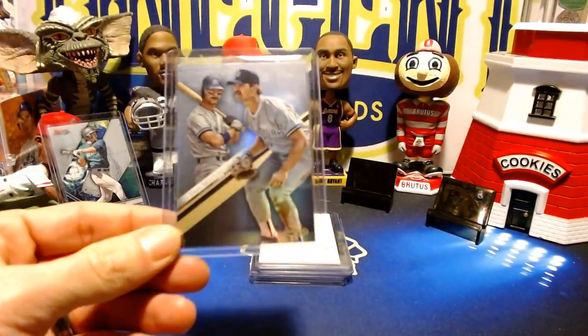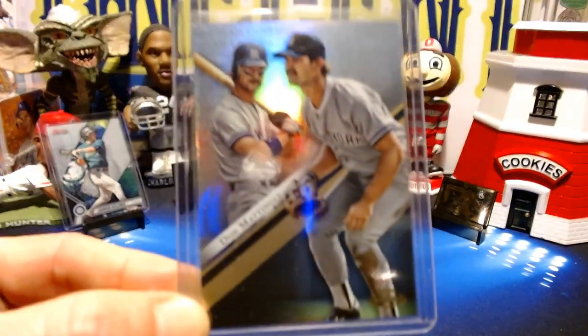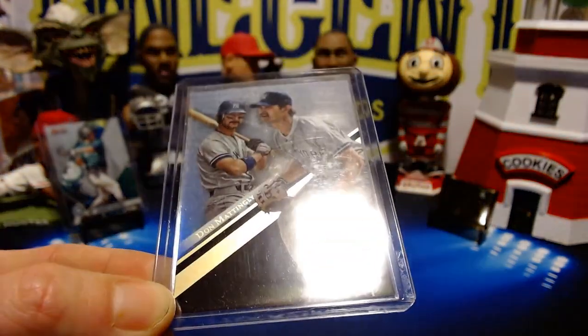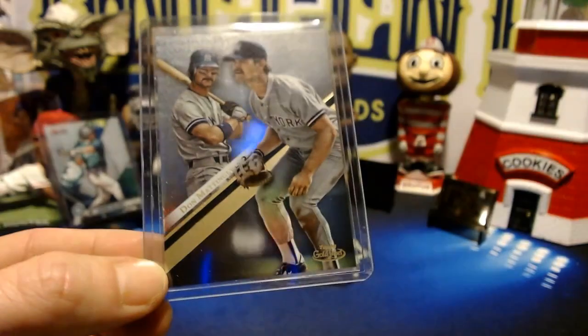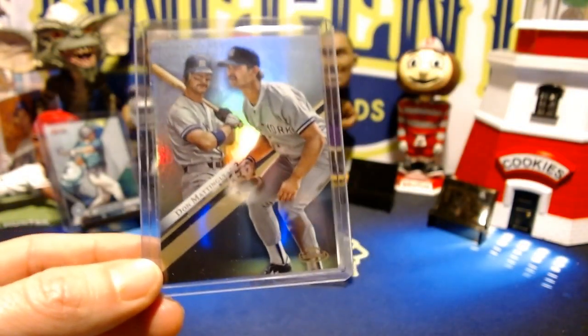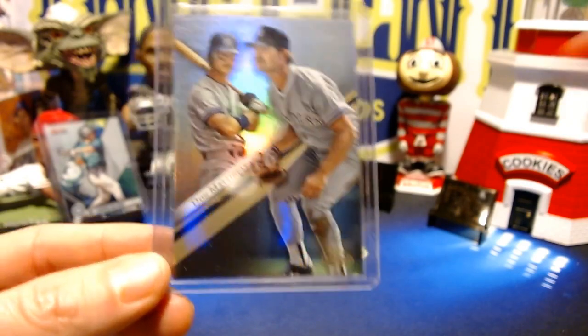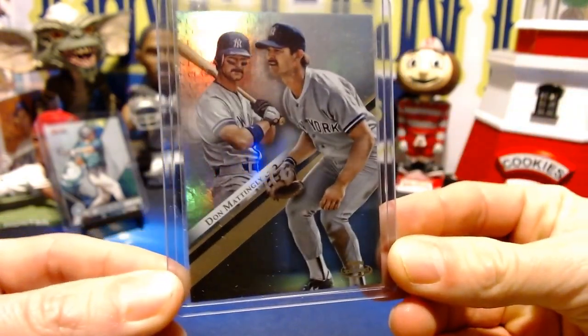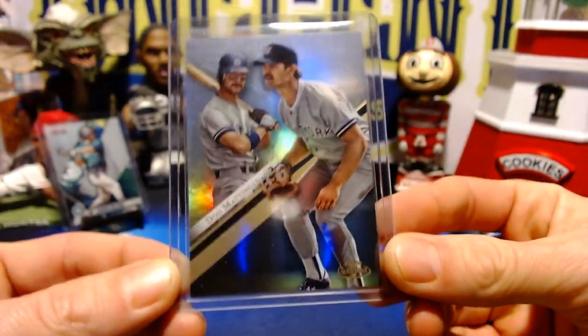Our next card is a Topps Gold Label — this is a Class One Don Mattingly. Superstar legendary first baseman for the Yankees, Don Mattingly needs no introduction. This is a 2019 Topps Gold Label, a nice refractor card. We'll do that one for one cent over at the eBay store, One Cent Sports Cards.